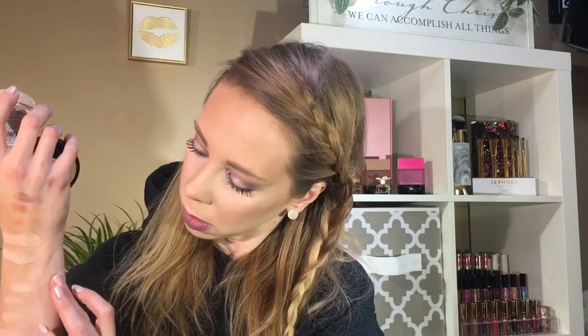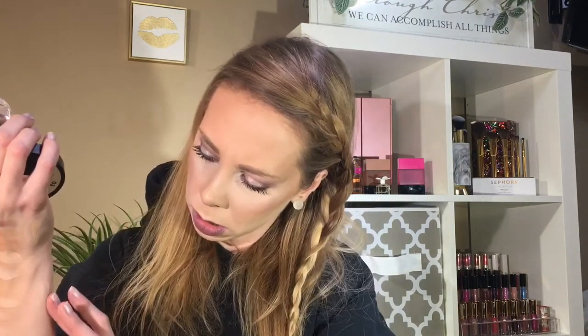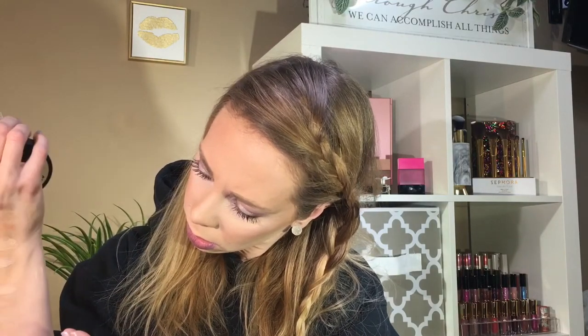They also came out with some loose powders. I have zero one Translucent Lights and Medium and zero three Translucent Banana. I'm always up for a banana powder but they're often too yellow for my skin tone — and yes, this one is very yellow. It also appears to have shimmer in it. If you don't like a glowy under eye you may not like this powder.